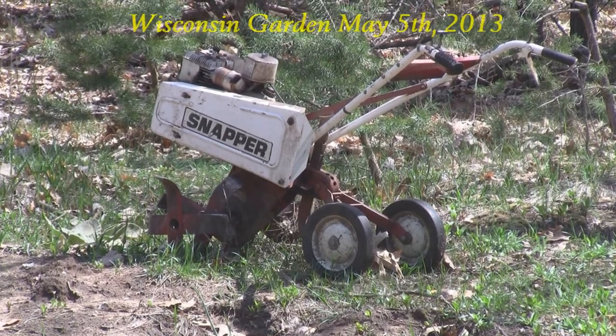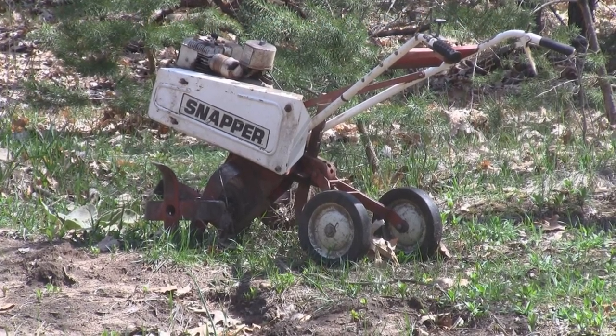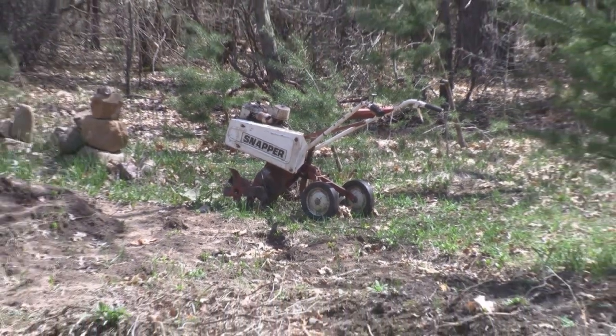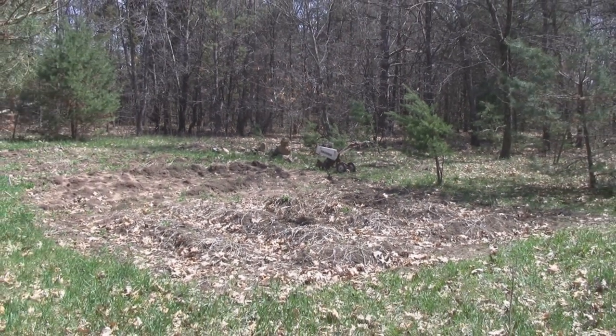Hey everybody, today is Sunday May 5th 2013 and this is my first Wisconsin garden update of the year. Today I'm rototilling the garden and as you can see it didn't do too bad with grass and weeds over the winter, so it'll be pretty easy to till up. I'll tell you about some changes that I'm doing, so stay tuned.